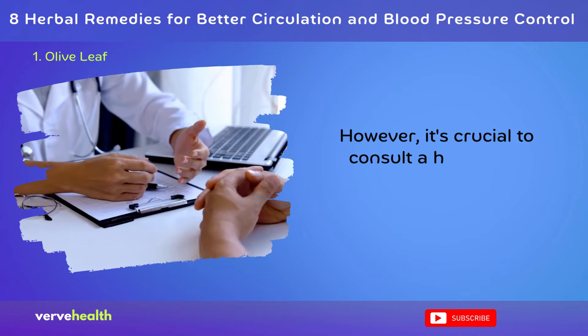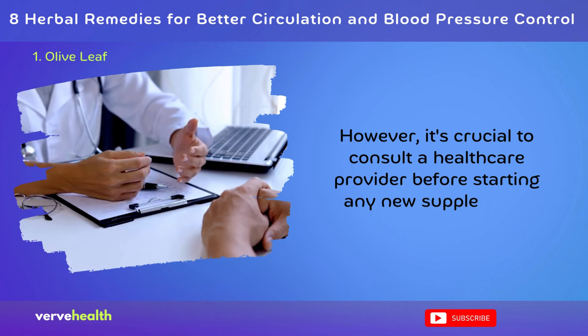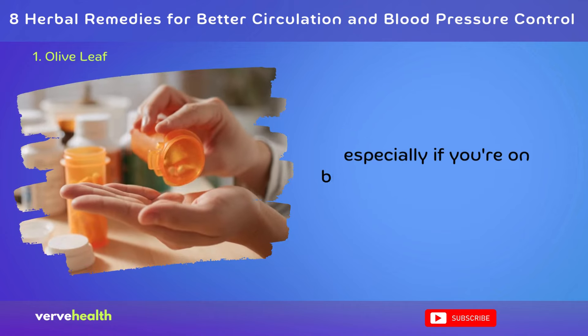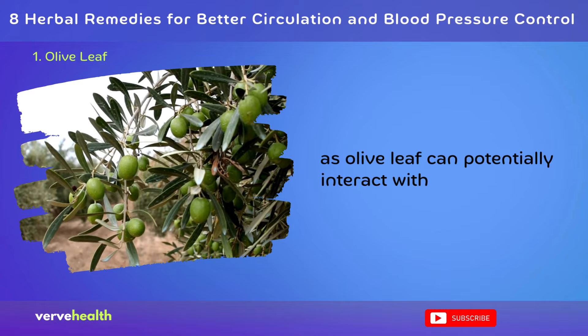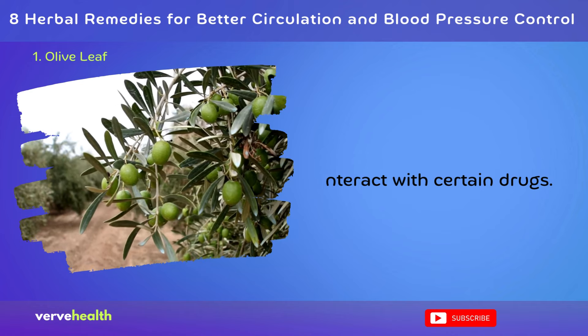However, it's crucial to consult a healthcare provider before starting any new supplement, especially if you're on blood pressure medication, as olive leaf can potentially interact with certain drugs.